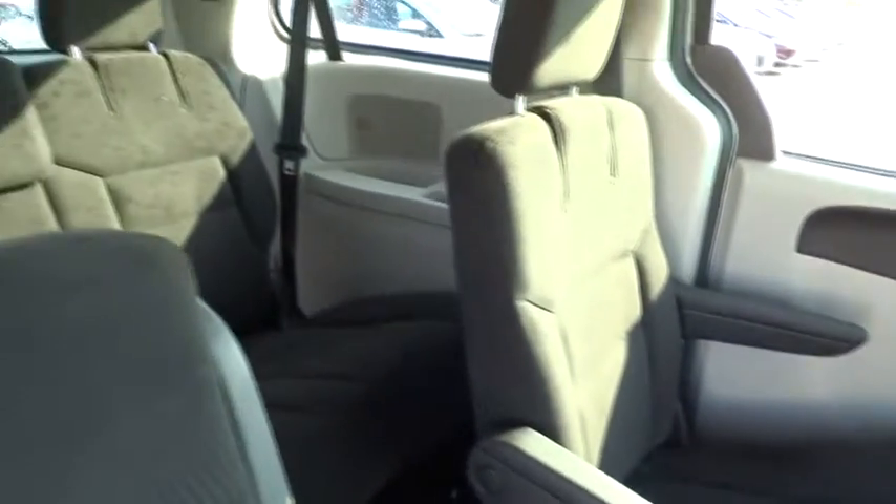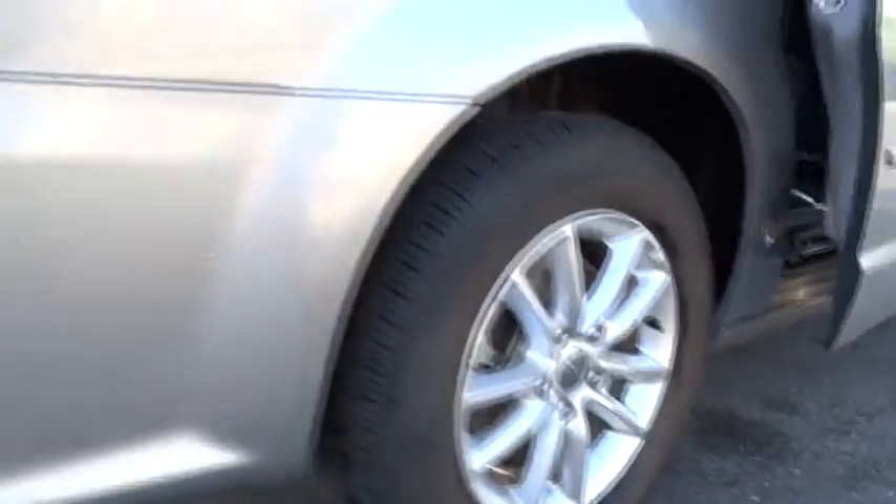Aluminum wheels, rear defrost, FWD, AM FM stereo radio, bucket seats, MP3 player, power door locks, CD player, child safety locks. This vehicle is Carfax certified one owner and qualifies for Carfax buy-back guarantee.